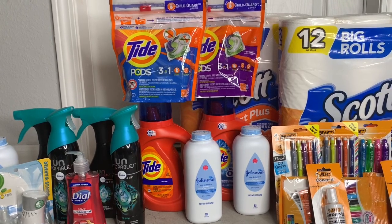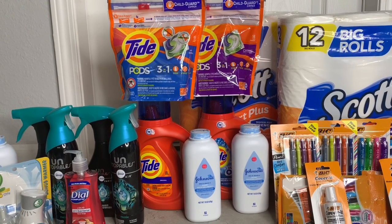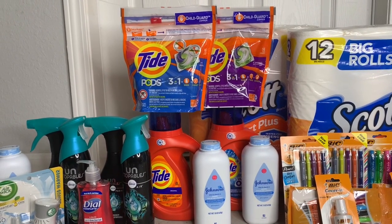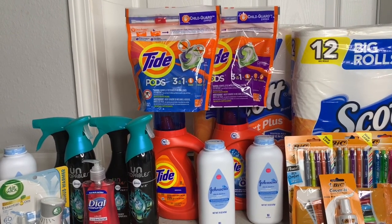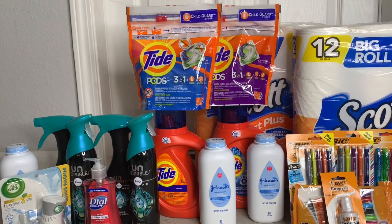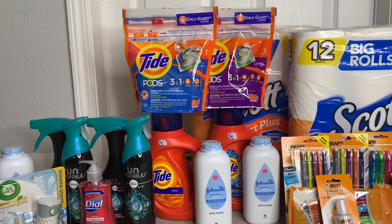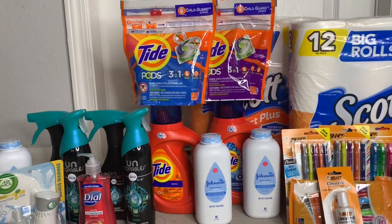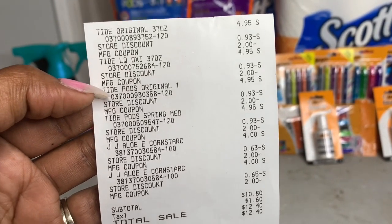For all six items, before coupons my total came to $27.80. After all those coupons plus the five-dollars-off-25 digital coupon, it dropped down to $10.80 for six items. That's really good — picking up just two Tide products alone would cost you about $9.90, so getting the other items for that same price is a great deal.